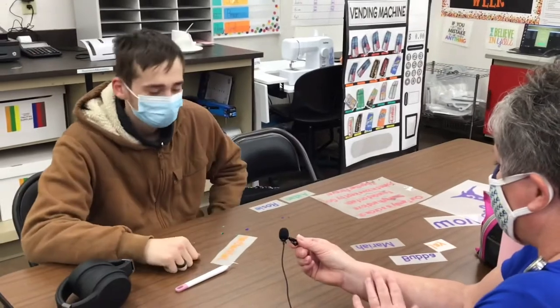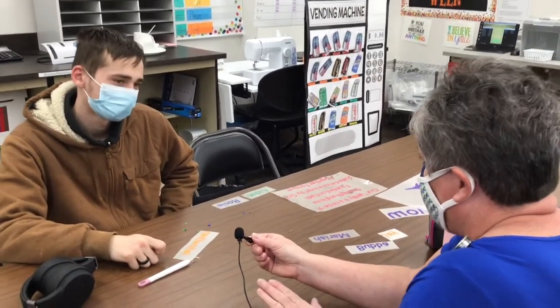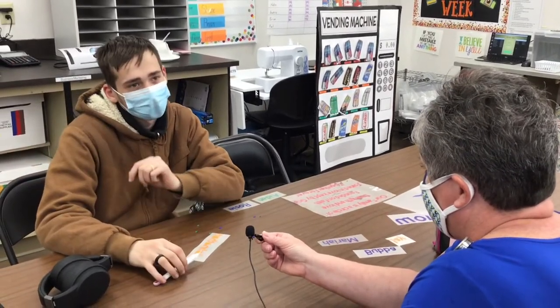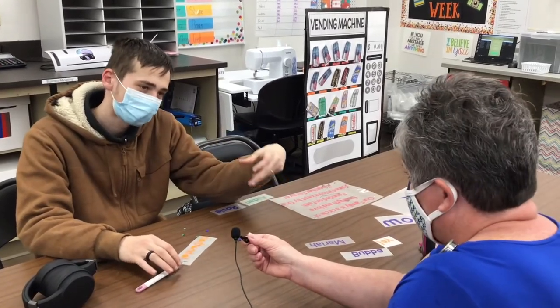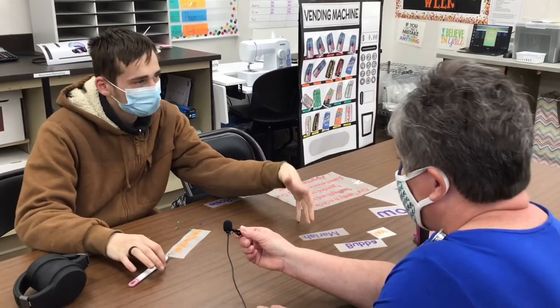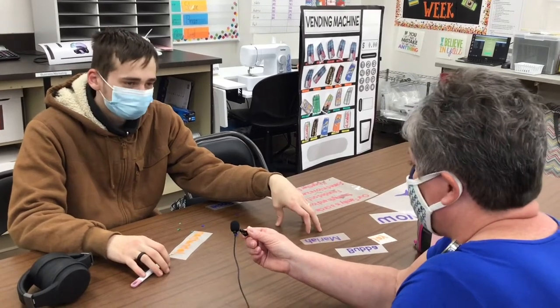Excellent. You said the store — so in the Pays Lab, you have a store. How do you buy stuff from that store? Basically, how it works is we get a paycheck — not like a real paycheck, but a paycheck that pays money. And we go down there and shop — there's different stuff that we can buy and get. So you can use your Pays money at that store.